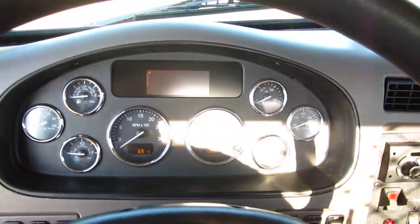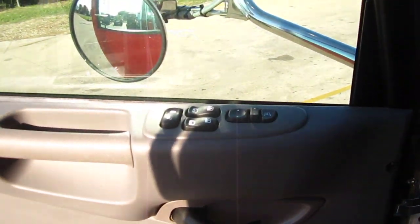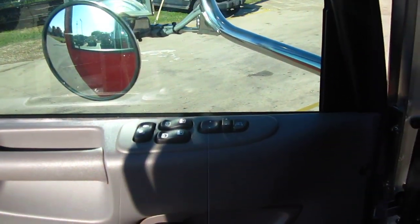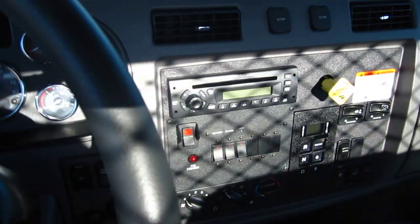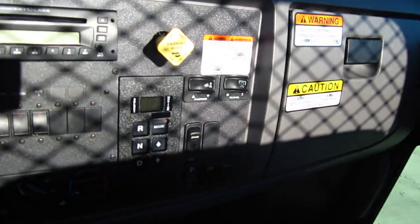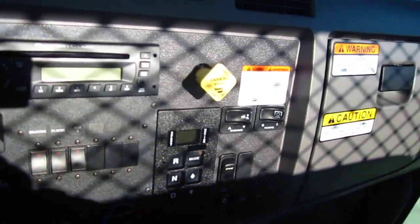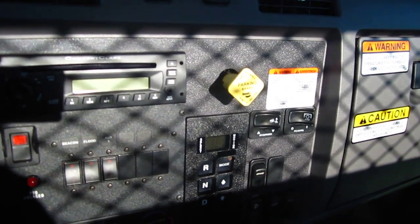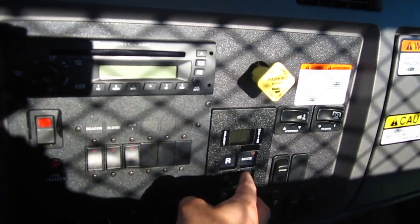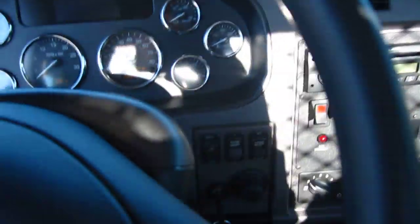This is the newly remodeled interior, a little more ergonomic than before. You'll notice your window controls are right there on the door, as well as the mirror controls. It has an AM FM CD player, that air dump valve, PTO control, push button transmission — just push it for drive, neutral, or reverse — and you can control your gears manually if you want. We've got the switch panel built into the dash for a nice clean finish, plus cruise control and an exhaust brake.